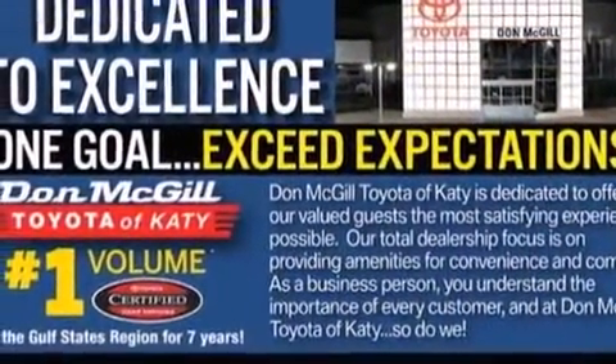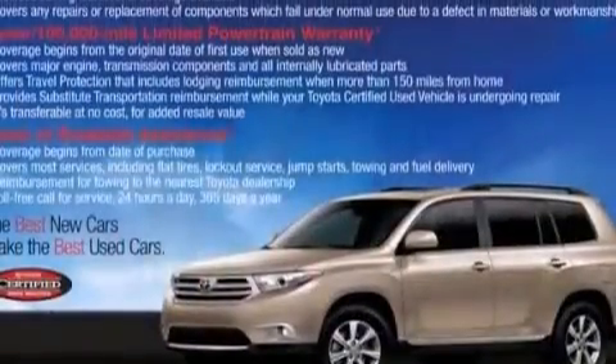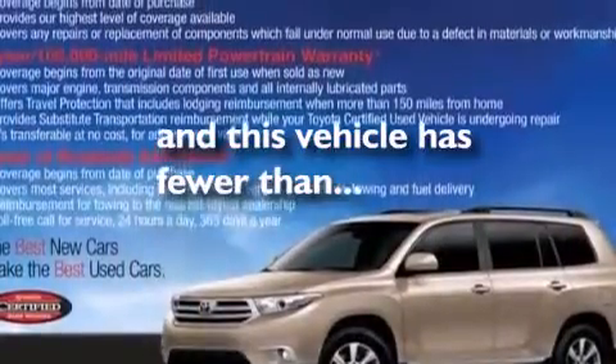Also included are latch-ready child seat anchors, air conditioning, rear seat childproof door locks, a pass-through rear seat, and this vehicle has less than 39,000 miles.